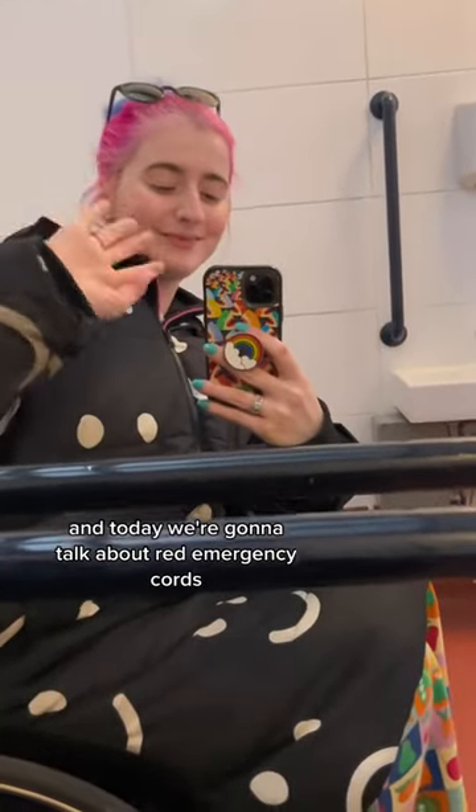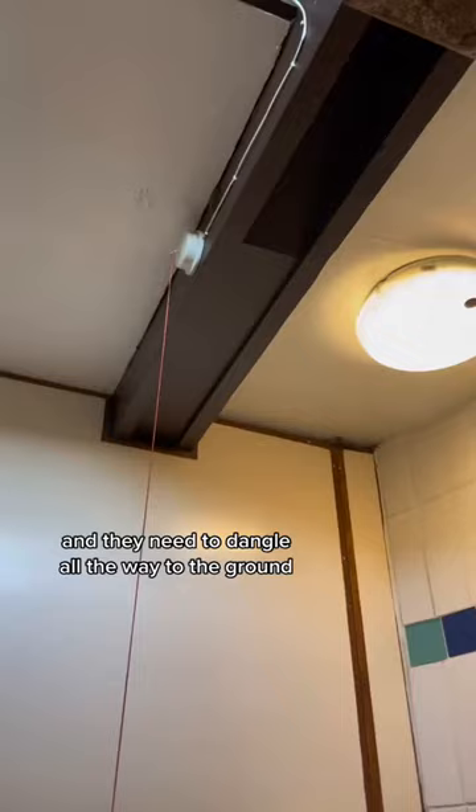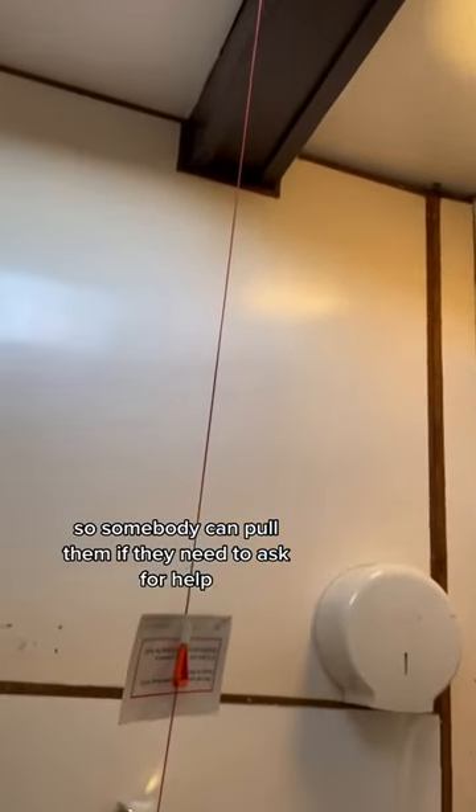Hey, I'm Eliza. I'm a wheelchair user and today we're going to talk about red emergency cords which are found in accessible bathrooms. They need to dangle all the way to the ground so somebody can pull them if they need to ask for help.